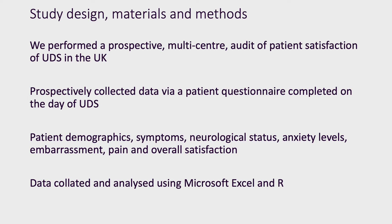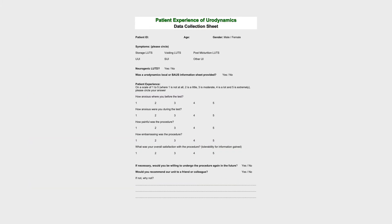Our study design was a multi-centre, prospective audit of patient satisfaction. Patients were asked to complete a satisfaction questionnaire immediately after their procedure. We collated patient demographics, symptoms, and patient-reported measures including anxiety levels and embarrassment. This is an example of what our questionnaire looked like. Patients self-completed the questionnaire, however staff were on hand to help if they had any difficulties with the form.